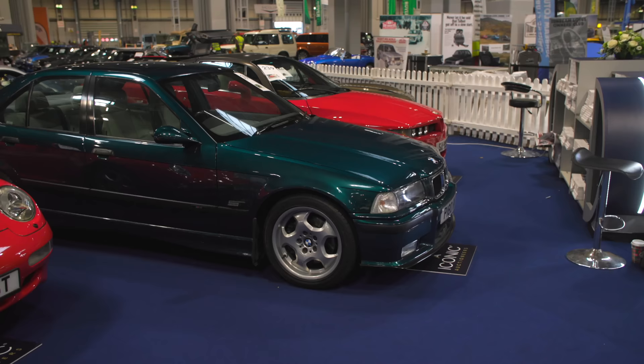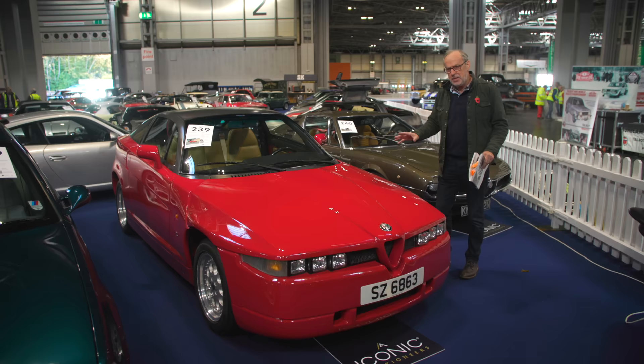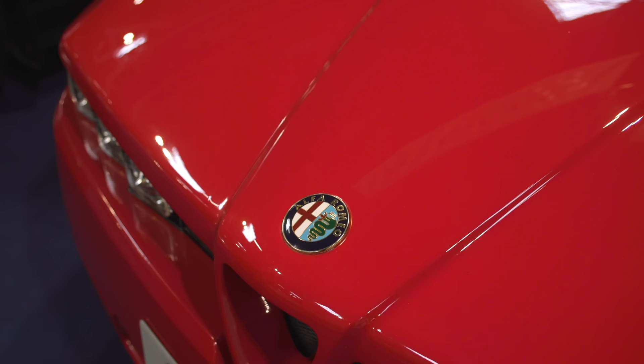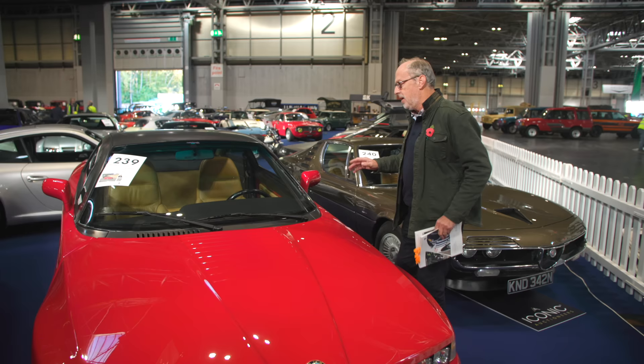There are two Alfas here. This SZ — I've done a video on these, they are extraordinary cars. It was Zagato-built with this composite body, but it's actually relatively heavy, not a super lightweight. It was known as 'Il Mostro' when it came out in 1990. This one is very usable, right colour combination, 50,000 kilometres — about 30,000 miles — and because of that it's guided relatively reasonably at £60,000 to £70,000.